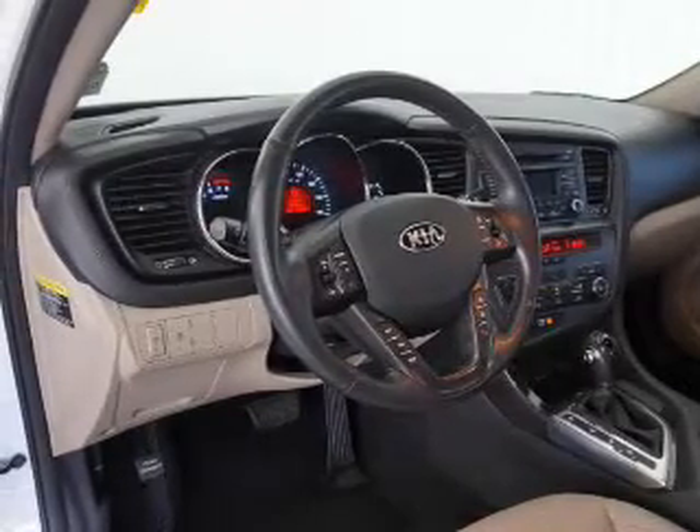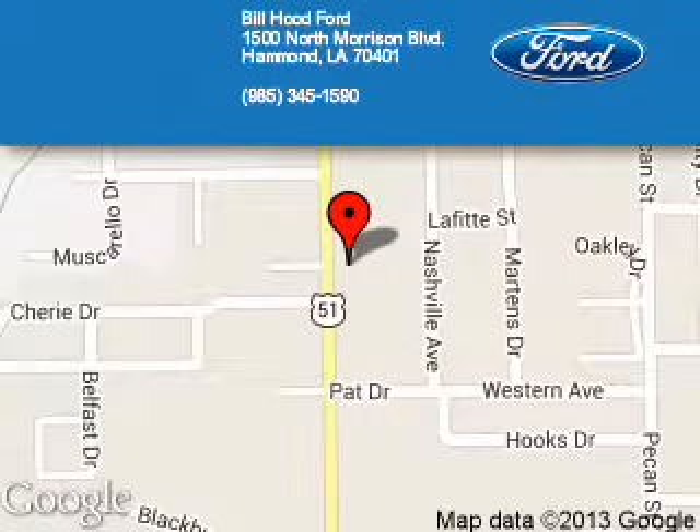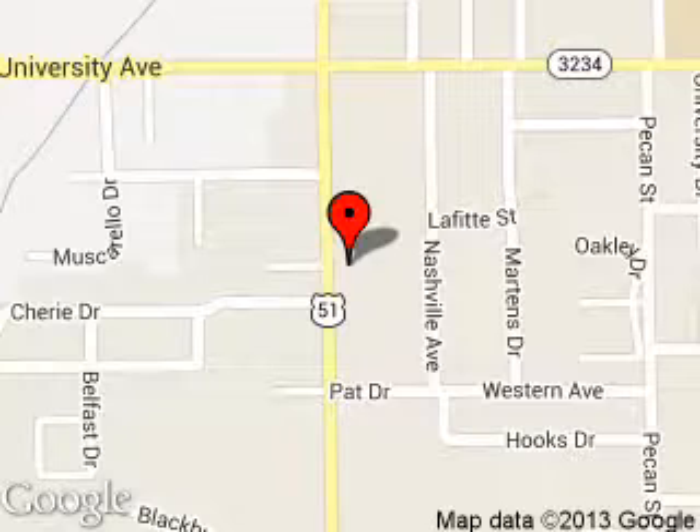Call or click to contact us. Bill Hood Ford is dedicated to doing everything possible to ensure that the experience you have selecting your next vehicle is a pleasant one. We are located at 1500 North Morrison Boulevard, Hammond, Louisiana 70401.